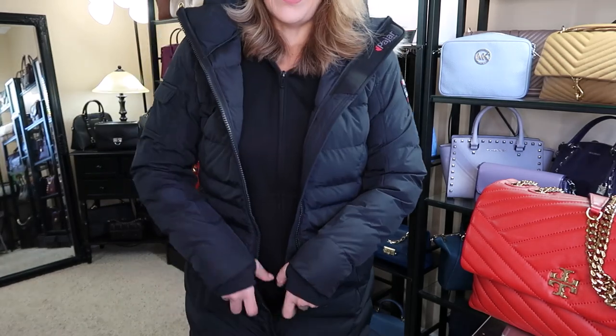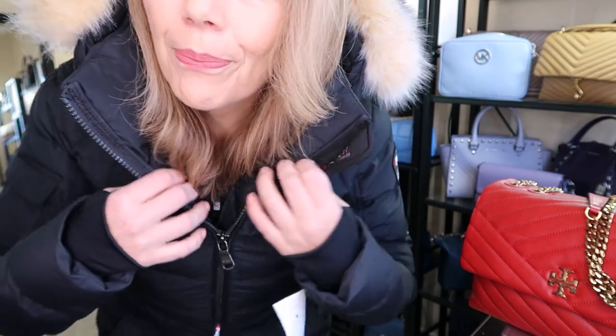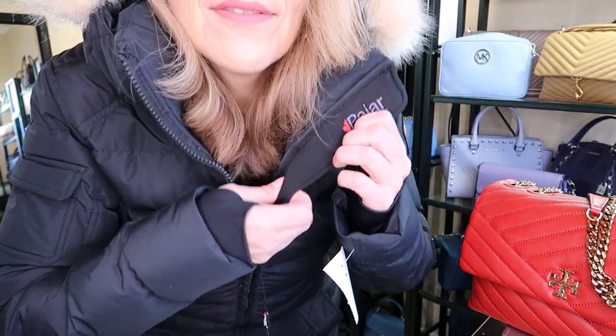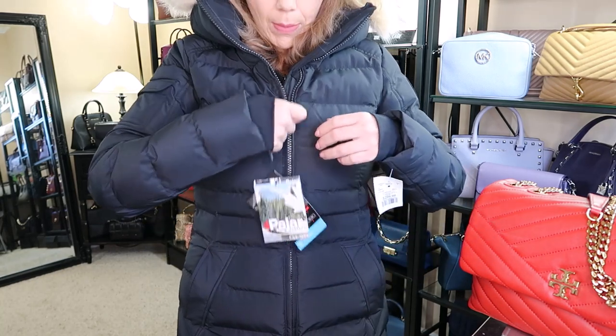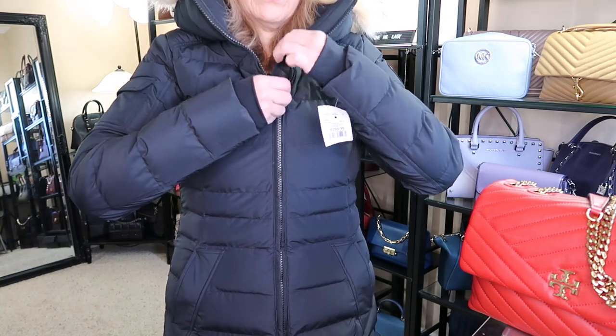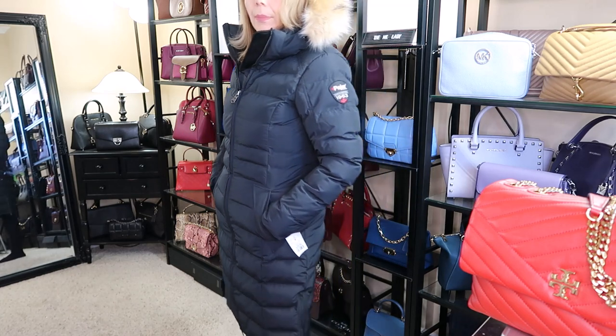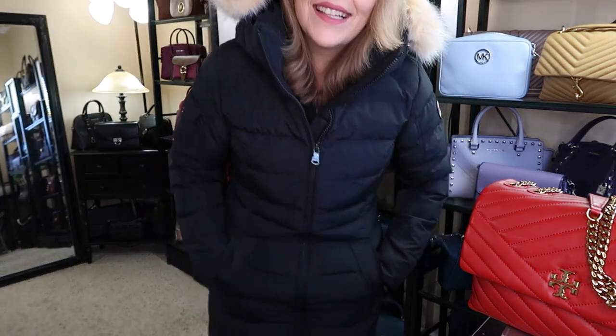It also has these zippered flap openings if you're doing more activity, so you can open them up here for ventilation. Here is the hood — it's not real fur, it kind of flops over a bit, but you can tighten it up. It has elastics right here to tighten it up, and a softer part that says Pajar right there. The pockets are lined and button, but they don't zipper.